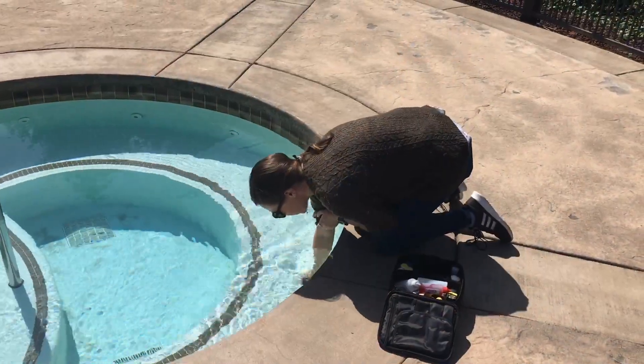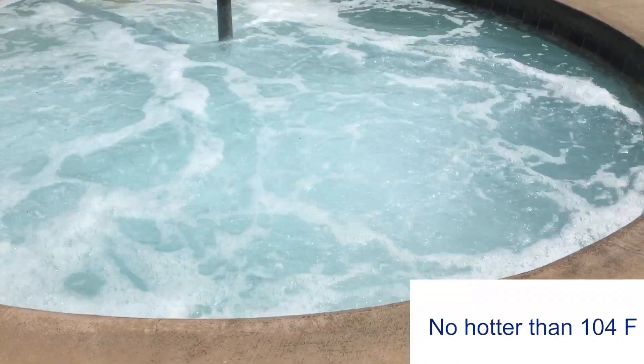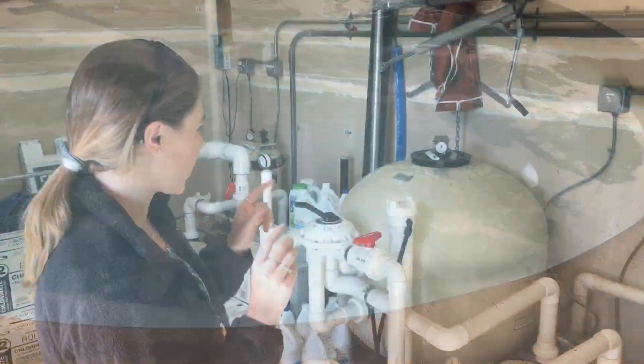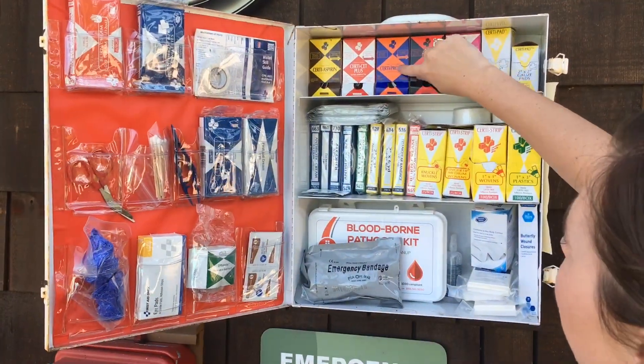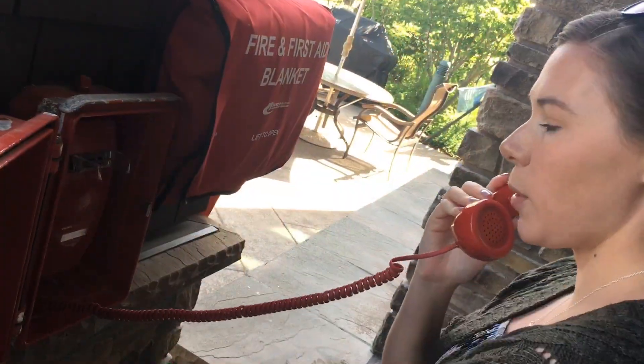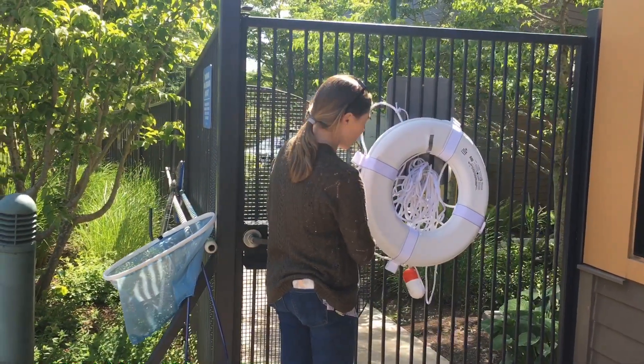In spas, we also check the temperature to make sure it is not too hot, as high temperatures can cause ill health effects. The last major component of a pool inspection is safety equipment. Pools are required to have a stocked first aid kit and functioning emergency phone. Pools that are not lifeguarded are required to have a reaching pole as well as a life ring.